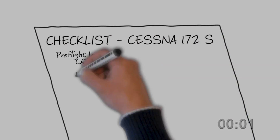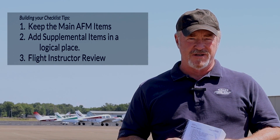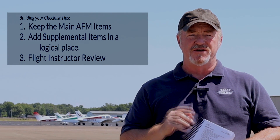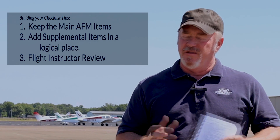Crafting your own checklist is worth it — you'll learn more about your airplane. You may think that creating your own checklist is intimidating or illegal, but Part 91 allows it. You just want to make sure that you don't remove anything from the manufacturer's checklist, and when you add items from the supplemental checklist, you put them in a logical order or a proper sequence, and then have a flight instructor look it over.